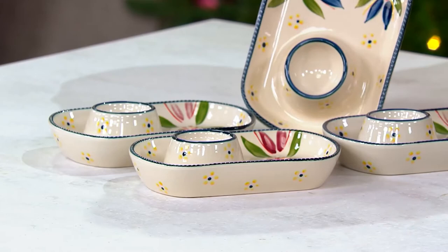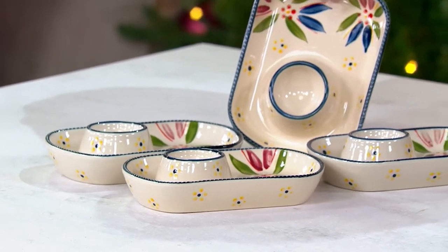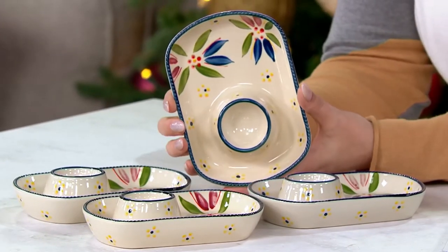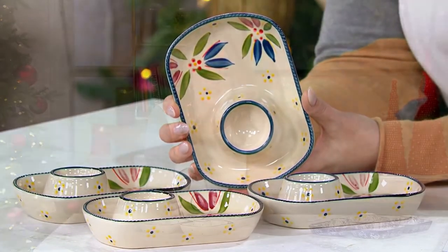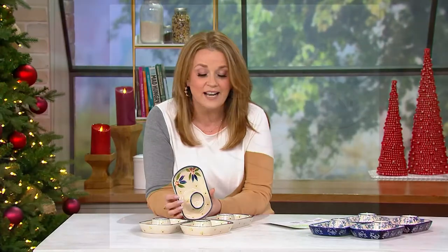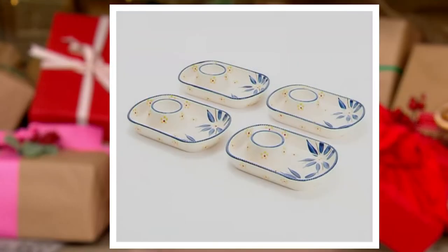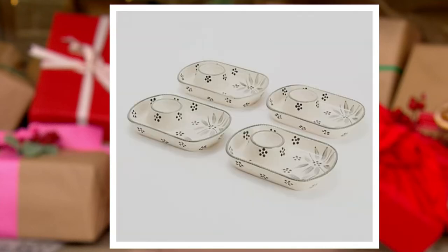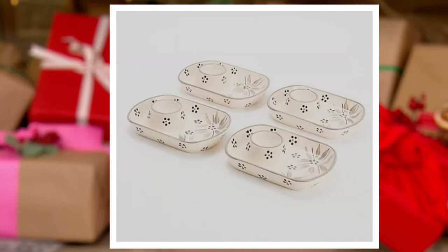Yes, they are stoneware. This is the confetti because we have five choices in the Old World pattern. Look how beautiful that pattern is — you're getting the florals and the little dot accents. Here's the blue, here is the green, here's gray, and here is taupe. That completes the Old World; we have five choices in Old World.